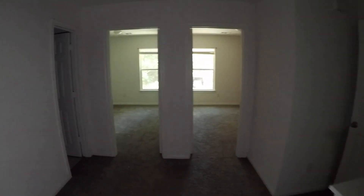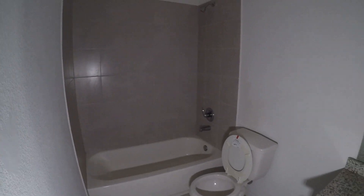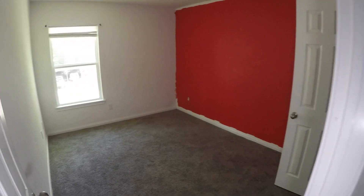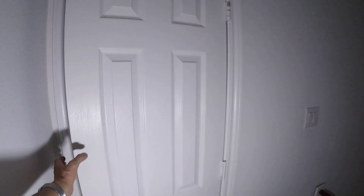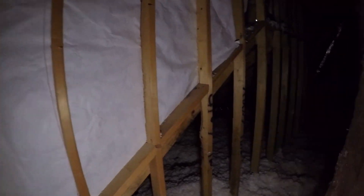Coming down the hallway and to the left, we have full bathroom number three, which is a single vanity shower and tub combo — pretty standard, much like the other bathrooms. Bedroom number three is right next to that and is in good condition — maybe steam clean the carpet if you decide not to replace it. Then bedroom number four right next to that will need a fresh coat of paint — get rid of that red paint. Right upstairs above your living area, you have attic access for additional storage, which is a nice touch with a lot of room to store stuff.